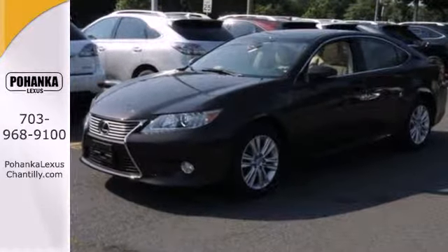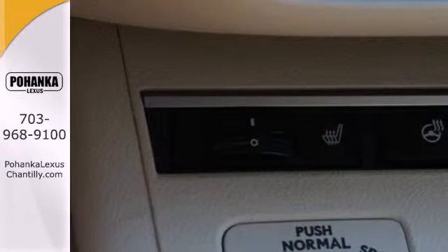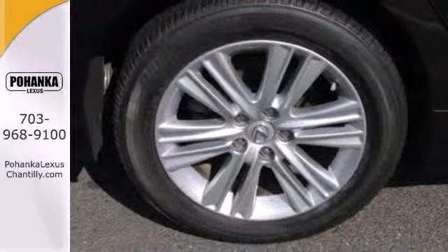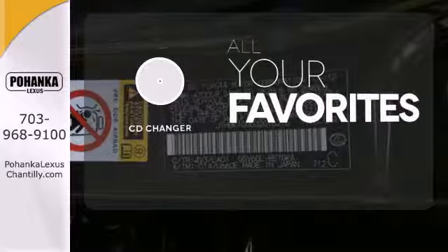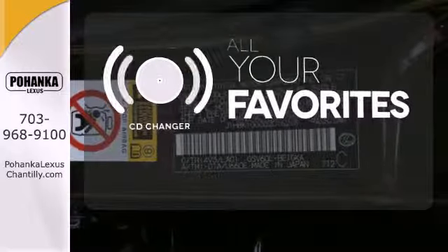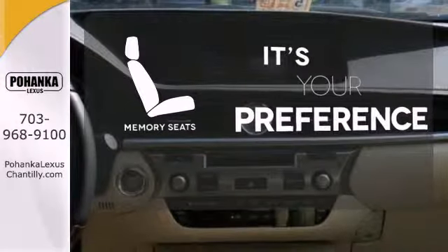It's nicely equipped with Bluetooth wireless, a moonroof, and dual zone climate control. Plus it has a CD player, auxiliary audio input, and USB port for all your favorite music. The CD changer lets you change things up for the perfect soundtrack. The memory seats will adjust to your preferred position, so you are always riding comfortably.